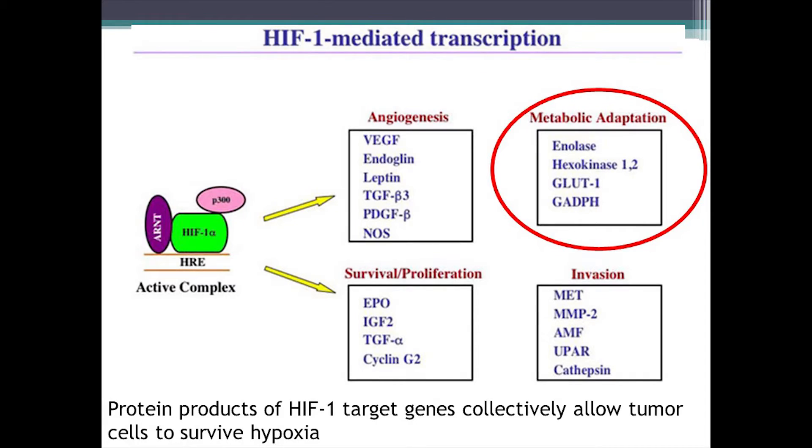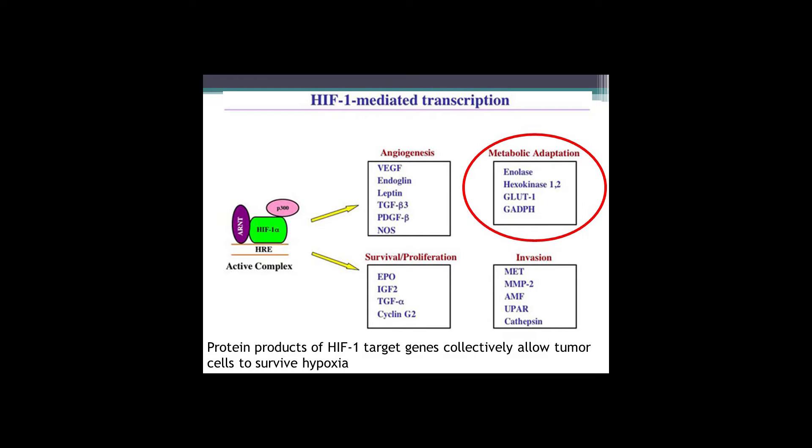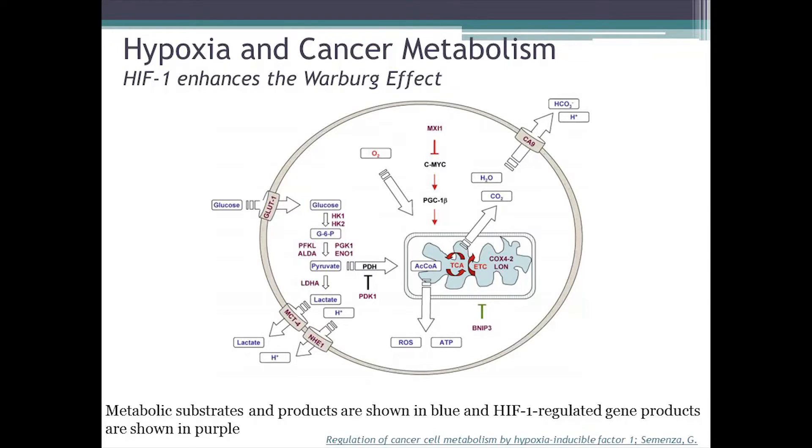Looking more closely at HIF-1 — the hypoxia inducible transcription factor — it regulates directly around 60 genes, but its pleiotropic effects can reach several hundred genes simultaneously. A large number of them potently increase the cancer phenotype and promote tumor progression, including angiogenic factors, survival and proliferation, and invasion — many of the metastatic signaling pathways we know of. It also very potently enhances metabolic adaptation. Hypoxia very much stimulates cancer metabolism and the Warburg effect. Metabolic substrates and products overlap with many of the HIF-1 regulated gene products that make up the Warburg effect in the cancer cell.